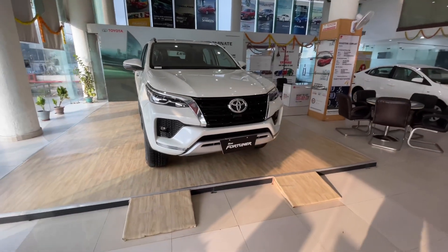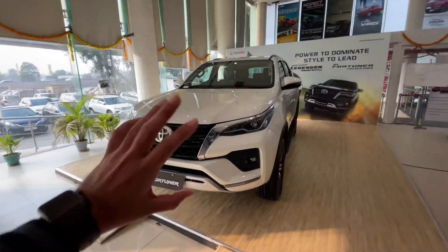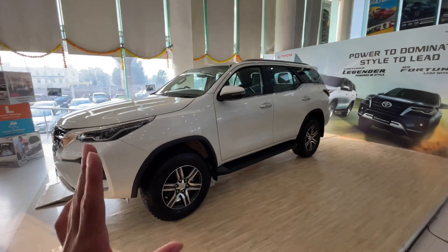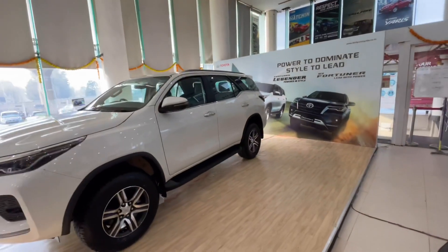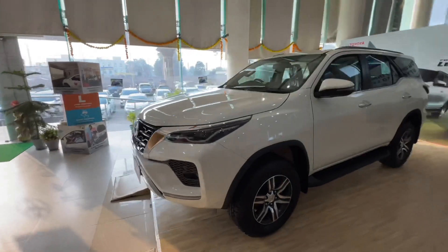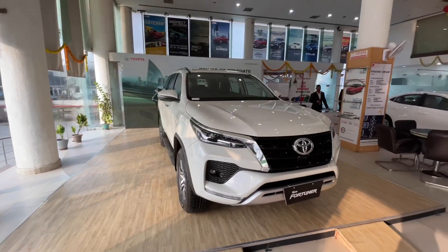Today we are going to talk about the most popular SUV which has a facelift — the Toyota Fortuner, the facelift version. The BASX was coming first; it was not a generation change, it was only a facelift which changed a little bit of cosmetics. The height and length are the same. Today we are going to talk about exterior, interior, front road price, ex-showroom price, and what changes were made. So let's start.